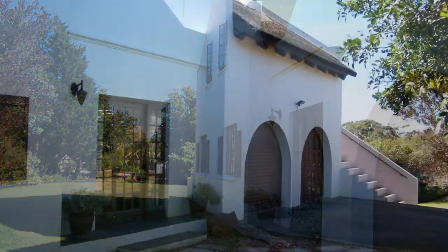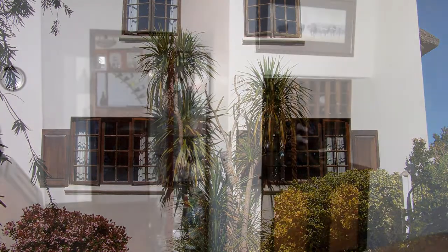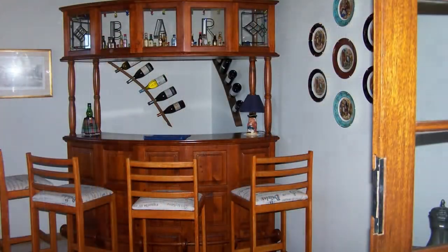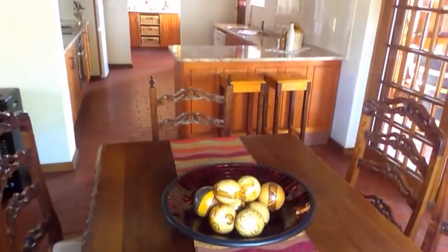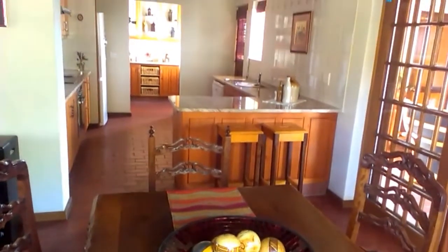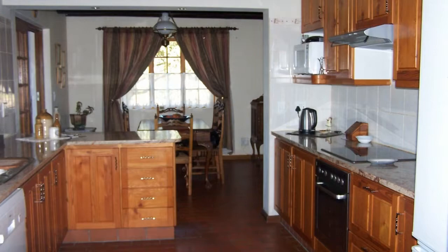Beautifully maintained throughout, this desirable home has many features making it one of the most unique homes in the area. The welcoming entrance hall ushers you into either the front reception room or the open-plan living and dining area, with a kitchen and scullery beautifully finished in Oregon pine and granite work surfaces conveniently close by.